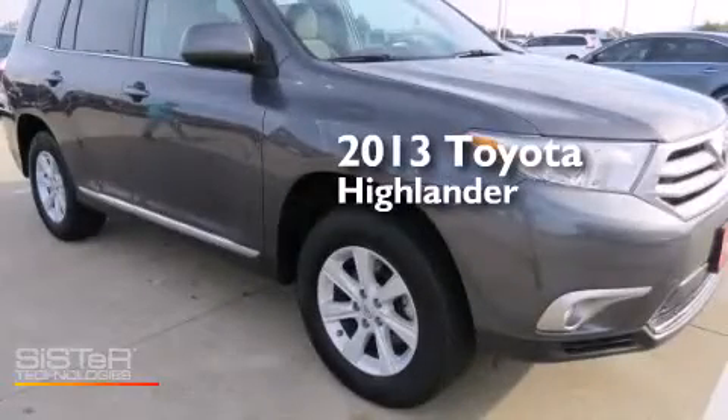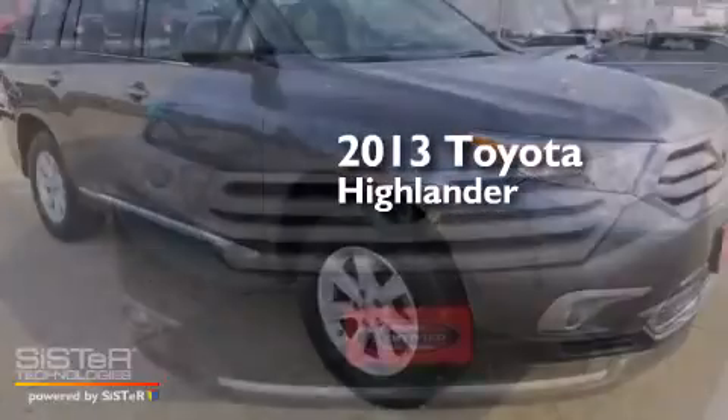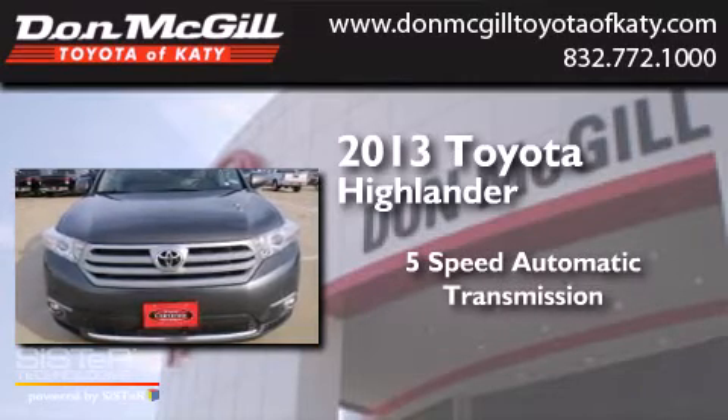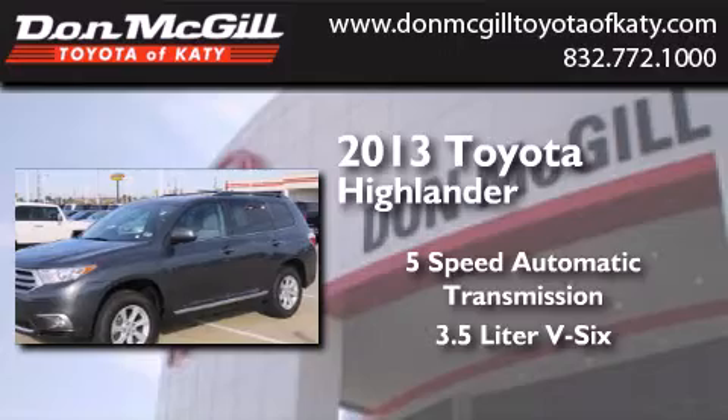This is a 2013 Toyota Highlander. This crossover has a 5-speed automatic transmission and a 3.5-liter V6.